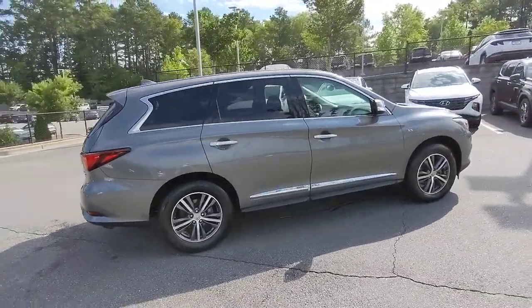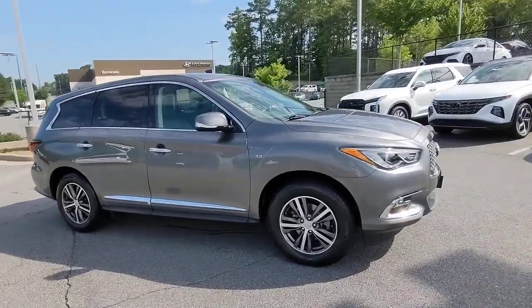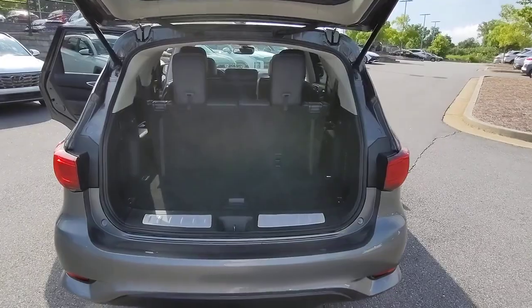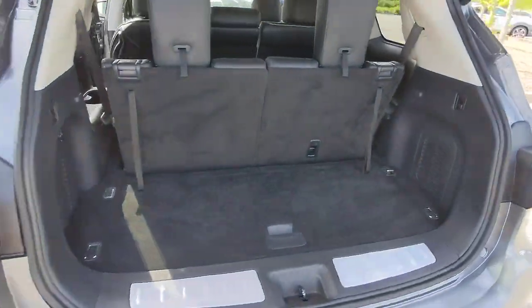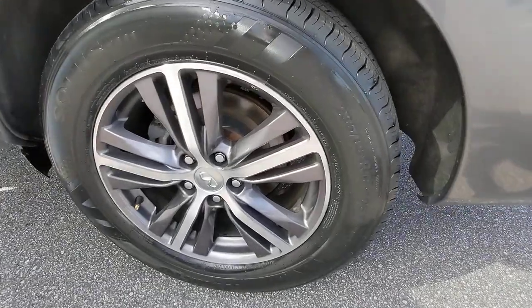These are just some of the great options this vehicle comes with: sun/moonroof, keyless entry, 4x4, power passenger seat, power lift gate, fog lamps, electronic stability control, power driver seat, heated front seat, and third row seat.